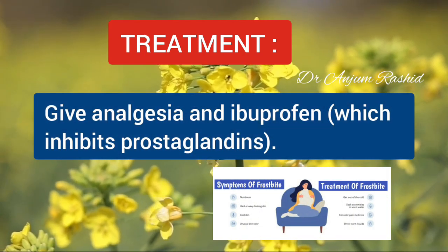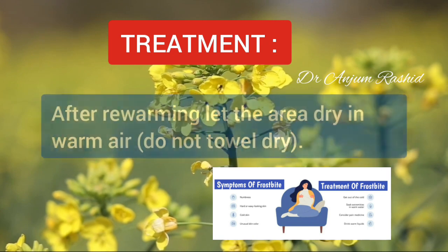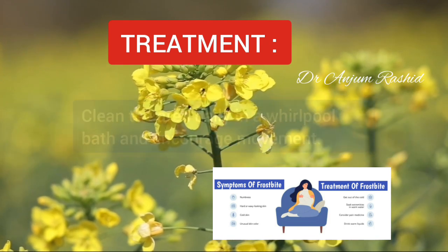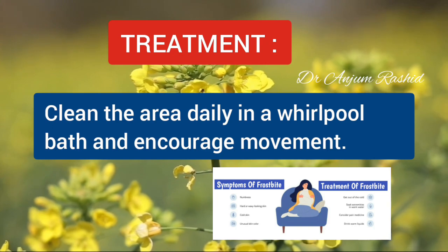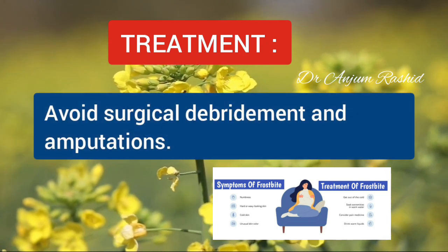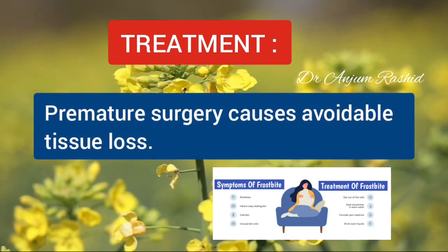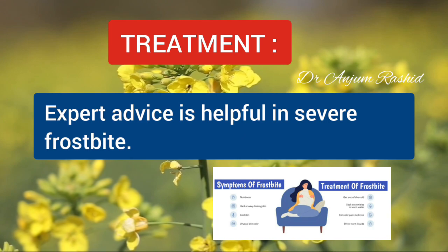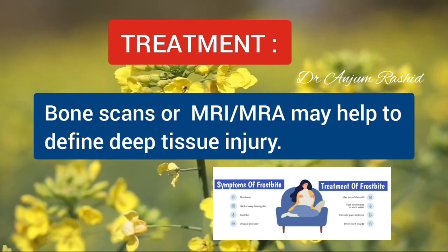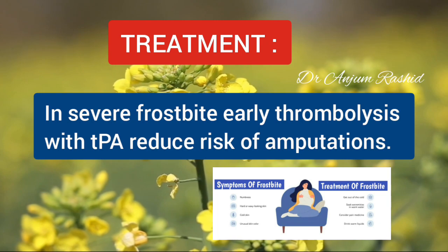Give analgesia and ibuprofen, which inhibit prostaglandins. After rewarming, let the area dry in warm air — do not towel dry. Elevate the limb. Expose the area with a bed cradle to avoid pressure from bed clothes. Clean the area daily in a whirlpool bath and encourage movement. If necessary, splint the eschar to relieve stiffness. Avoid surgical debridement and amputation; allow the eschar to separate spontaneously, because premature surgery can cause avoidable tissue loss. Expert advice is helpful in severe frostbite. Bone scan, MRI, or MRA may help define deep tissue injury. In severe frostbite, early thrombolysis with tissue plasminogen activator may reduce the risk of eventual amputation.